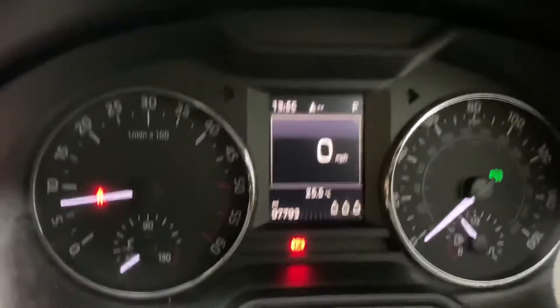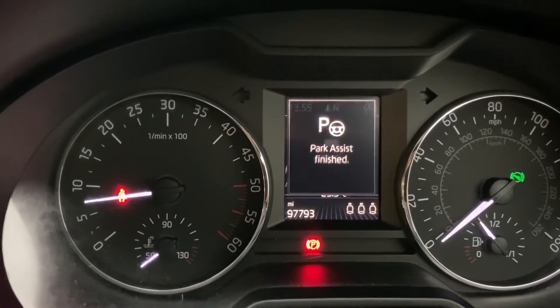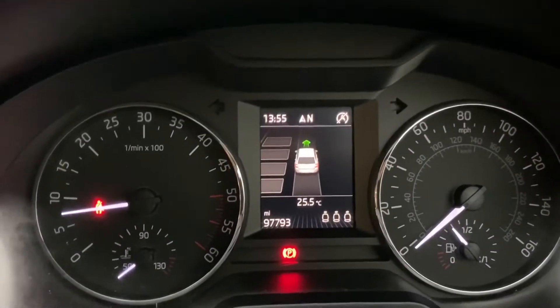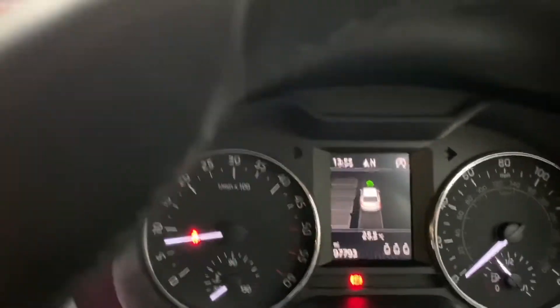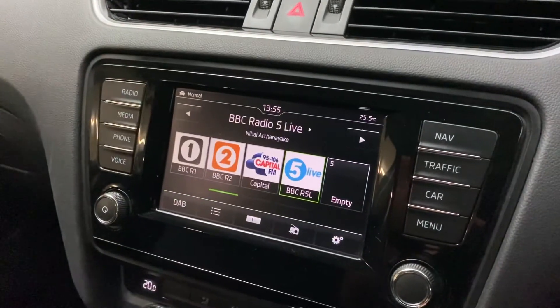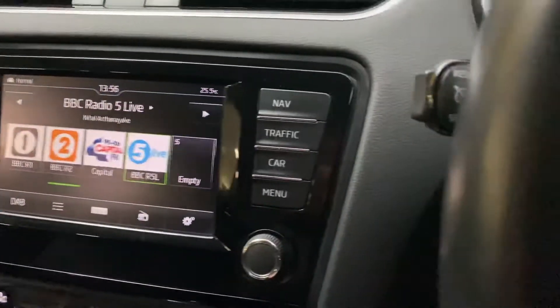I'll show you a couple of features — the park assist. You press a button down there, put it into reverse, and the car will take over and put it into the space for you. It's obviously got your media package and your Bluetooth all tuned in.